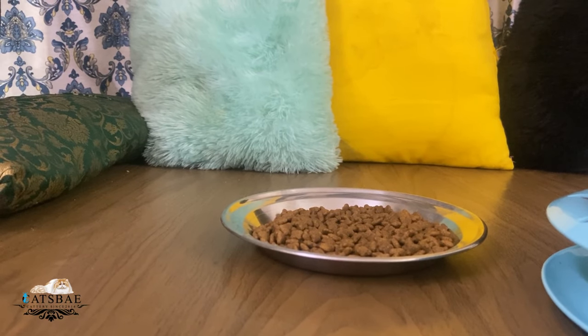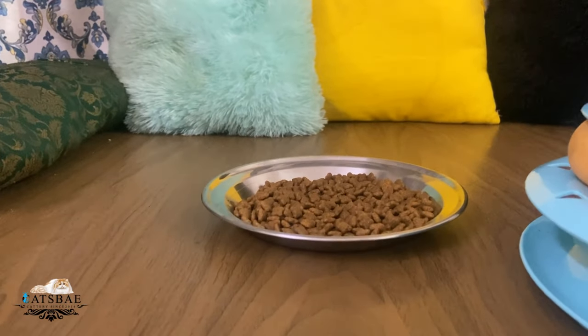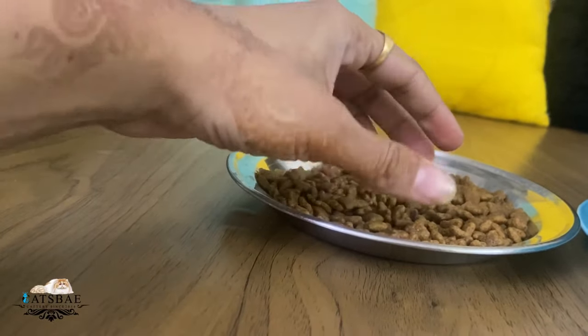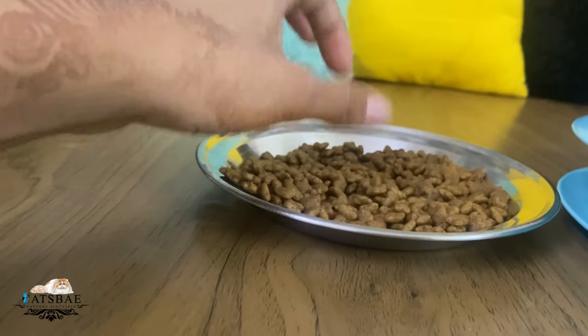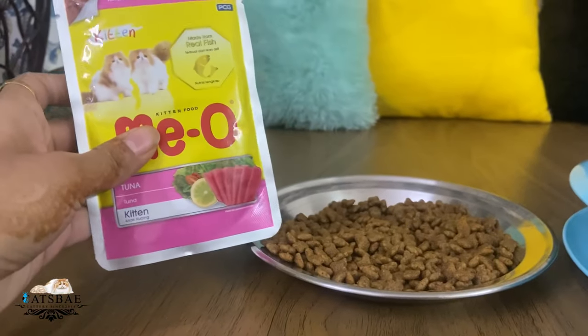It is the breeding season now, so many kittens will be in the house — 30 to 40 days old. Today I am going to show you a very informative video about caring for young kittens.